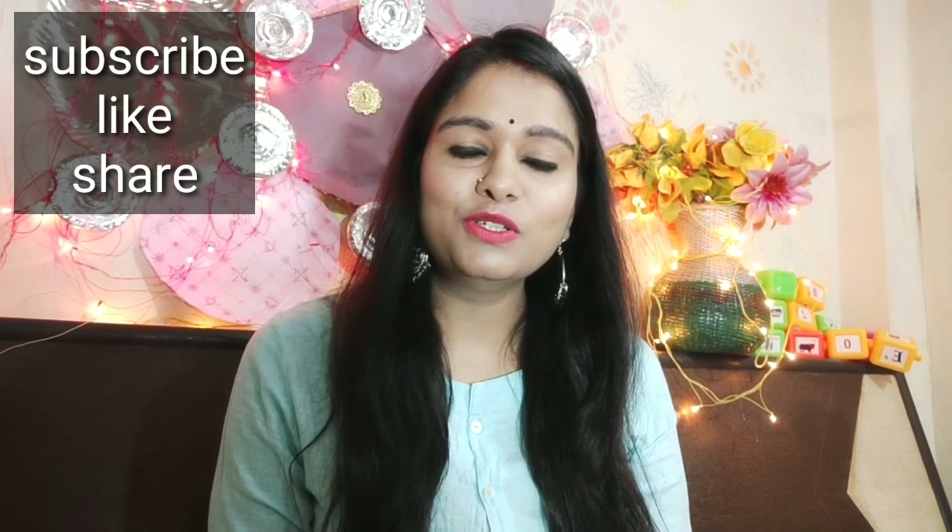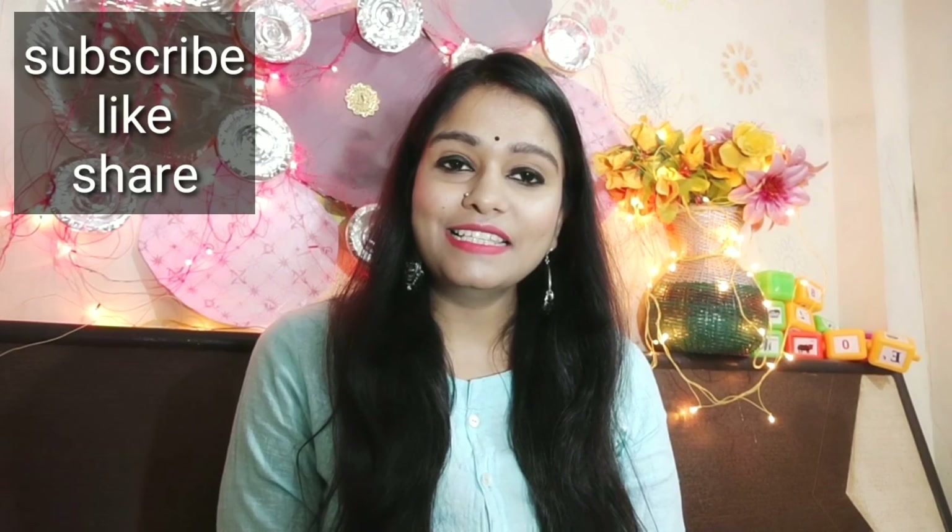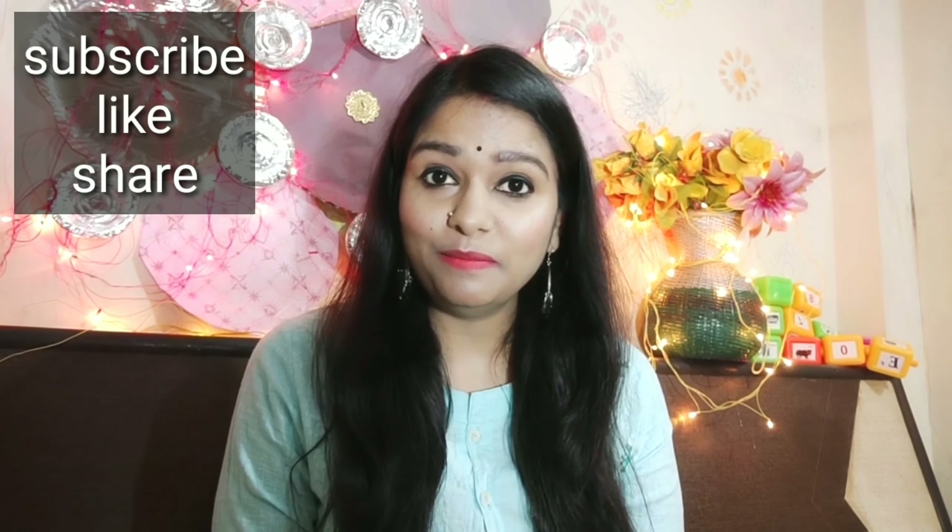Hey everyone, welcome back to Informate Your Housewife. I am Pooja, welcome to all of you. How are you all? I hope you are all good.